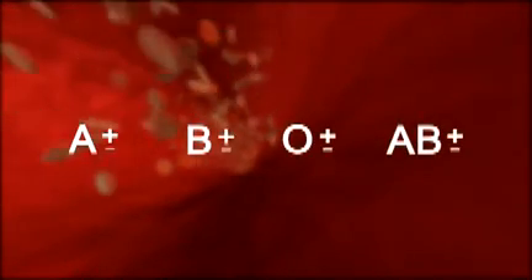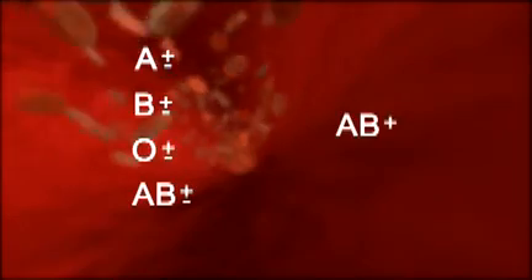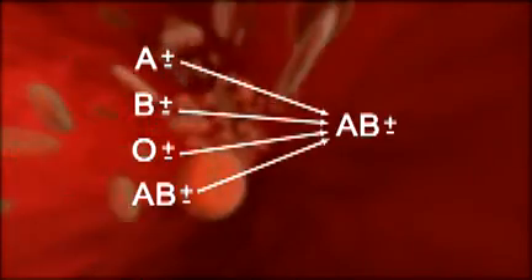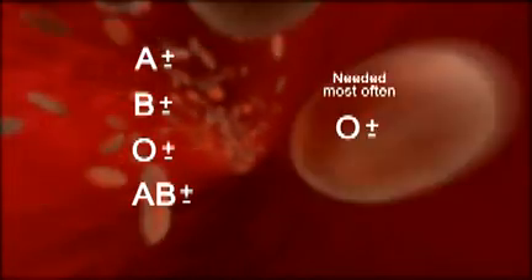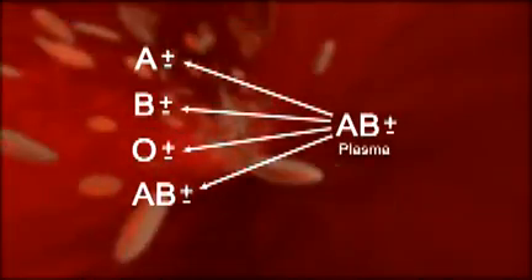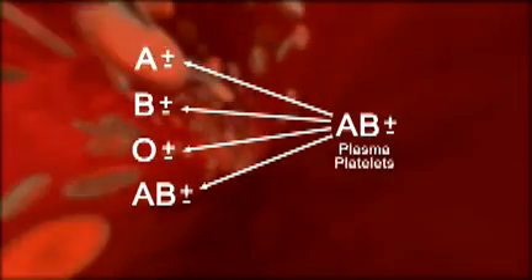The main blood groups are A, B, O, and AB. Rh factor may be positive or negative. In an emergency, anyone can receive type O negative red blood cells, and type AB can receive red blood cells of any other blood type. Therefore, people with type O negative blood are known as universal donors, and those with type AB positive blood are known as universal recipients. Group O blood is needed most often and the community relies on group O donors to give blood frequently. In addition, plasma from AB positive donors can be given to all blood types, so we encourage people with group AB blood to donate plasma or platelets and plasma instead of red blood cells.